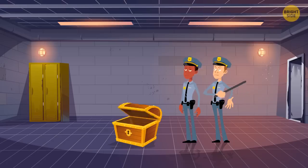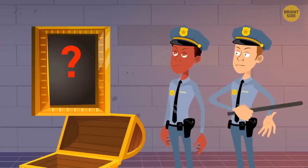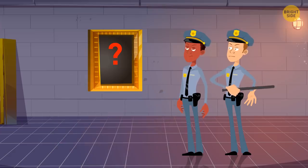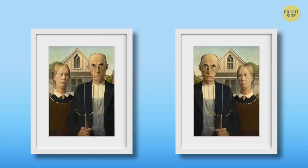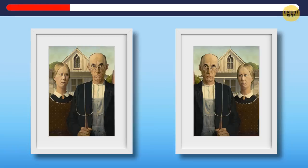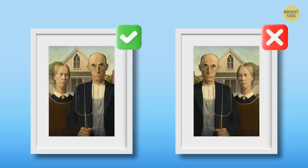Good news. Police have discovered another batch of stolen paintings. Just like the previous one, they're stored in chests. Each has a replica and only one can be saved. Are you ready to save some art? Here's the first one: American Gothic, painted by Grant Wood. Where is the original one? Here it is. Did you recognize it?